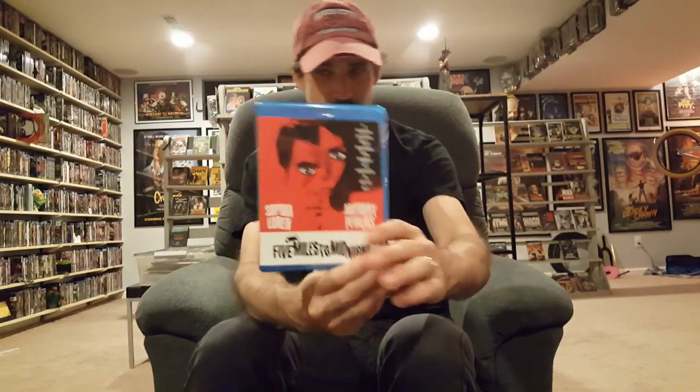This one has Anthony Perkins in it and I've never seen it before. Everybody knows him playing Norman Bates, but I want to check it out — it looks like an interesting crime thriller. That is Five Miles to Midnight, pretty cool cover, put out by Kino Lorber. Completely new to me, so I'm curious to check that out when I get a chance.